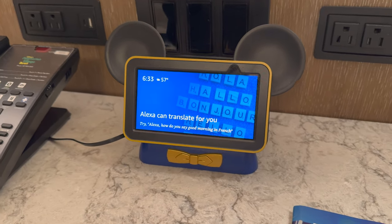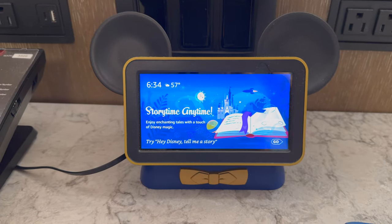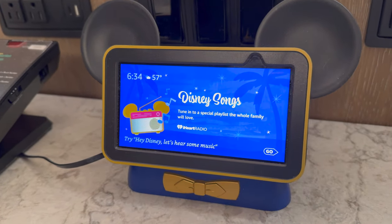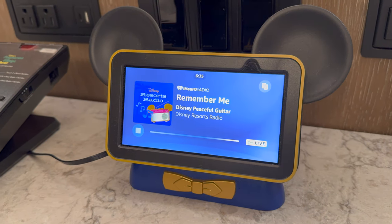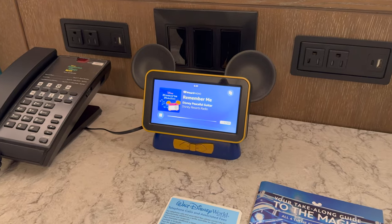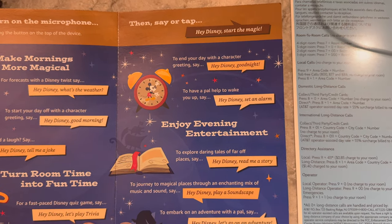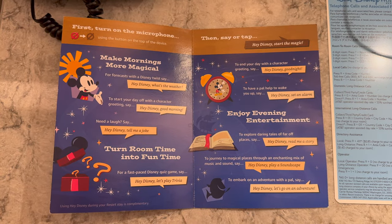The Amazon Echo basically takes the place of an alarm clock. You can ask 'Hey Disney, what time is Magic Kingdom open today?' and it brings up the park times. You can also use it like an in-room radio — 'Hey Disney, let's hear some music' — and it plays Disney Resorts Radio, which is good because they've replaced the Walt Disney World Today channel with more resort-specific channels. Other features include bedtime stories, soundscapes, and trivia. There's a whole bunch of things listed in the instructions.